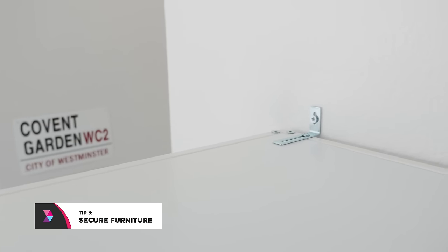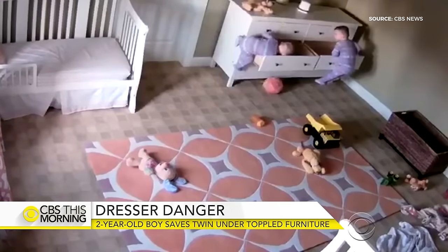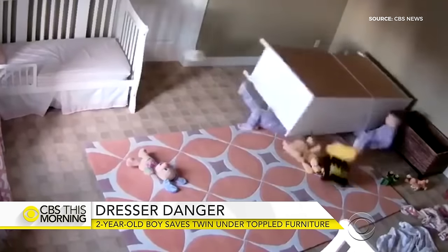Number three: secure furniture to the wall. Do not ignore this. You'd be surprised how fast a baby can open up drawers, use them as a ladder, and injure themselves when it gets top heavy. Don't ignore those safety kits that come with Ikea or Wayfair furniture — you have to use them. And that also goes for TVs that aren't mounted to your wall.